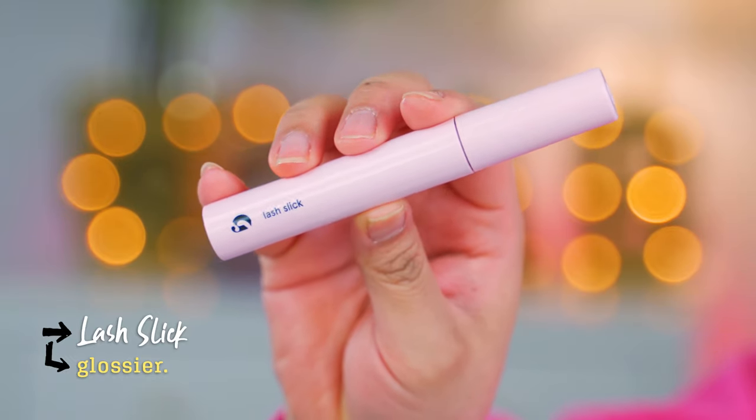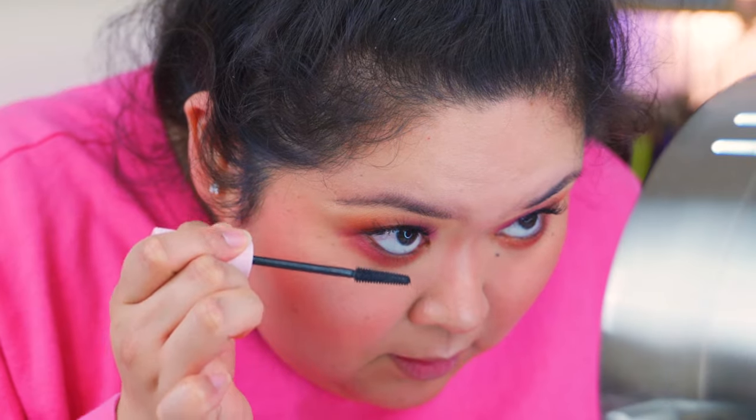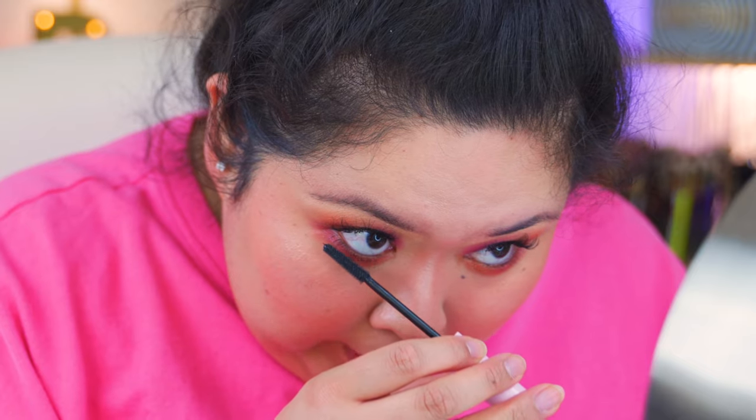I just recently got into Thrive Cosmetics — I know, I'm late to the party. The Lash Lick wand looks very similar to the Thrive one. I'm kind of a snob when it comes to mascara — I want something waterproof, something that won't budge or smudge because my eyes get watery very quickly. It's giving me length, definitely not definition right off the bat, but I can build some — get a little wiggle and pull.